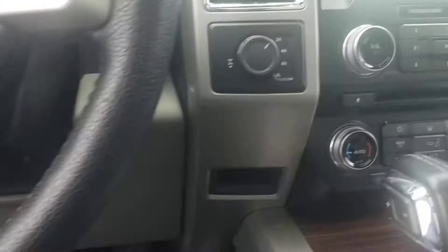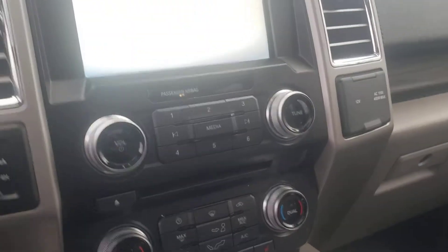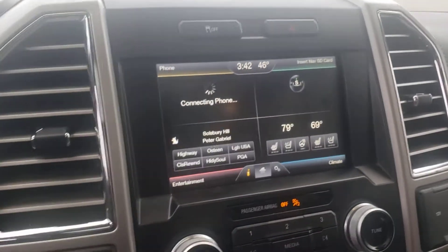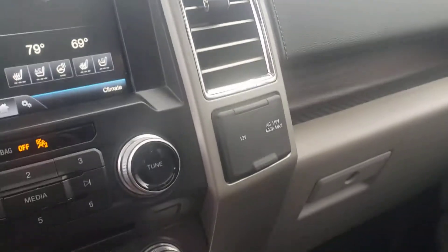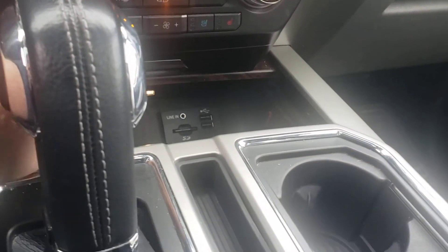It's got 116,000 on it. 110 outlet. Push-button start. Heated steering wheel. Heated and cooled seats. USB is up there.